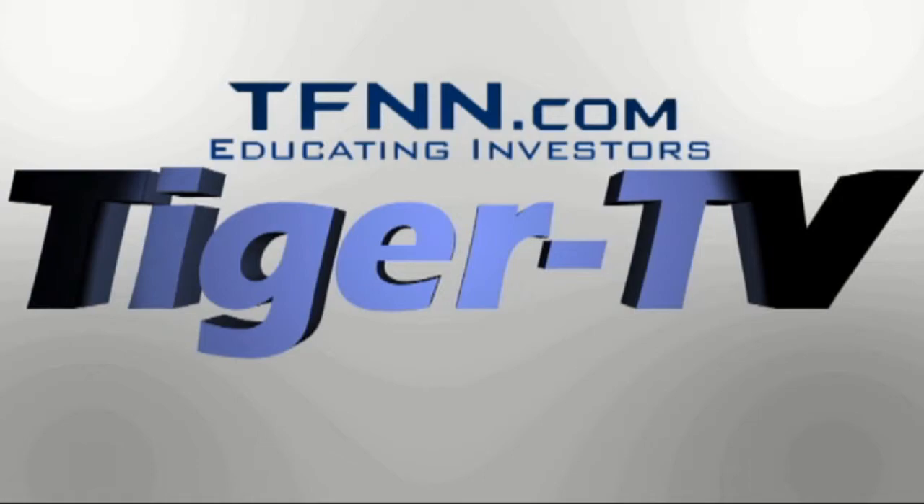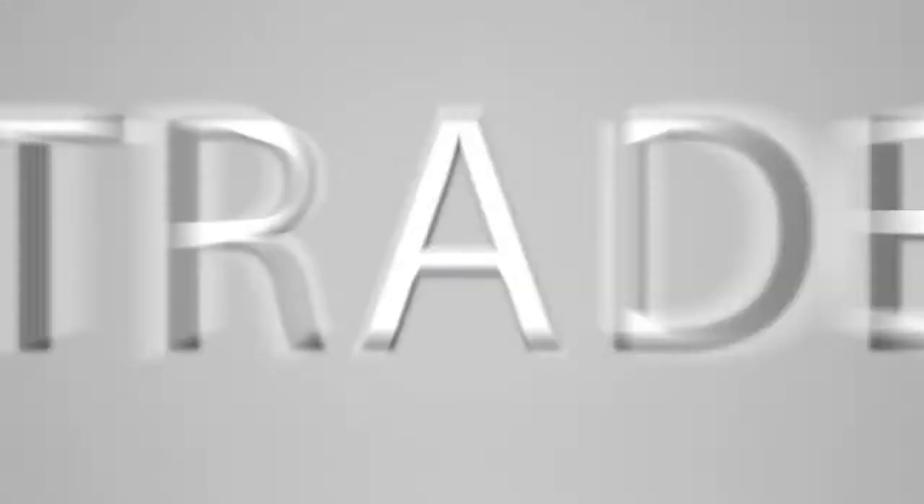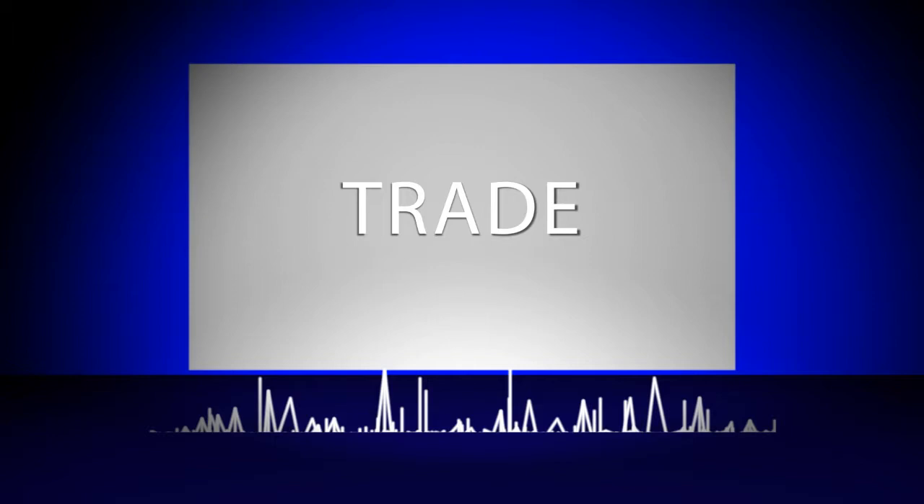The following is a presentation of TFNN. Trade What You See with Larry Pezzavento.